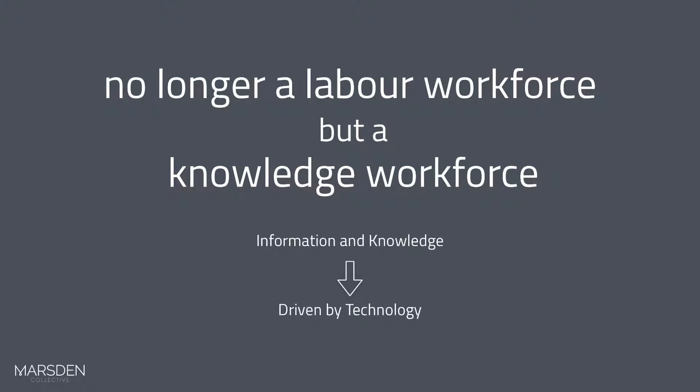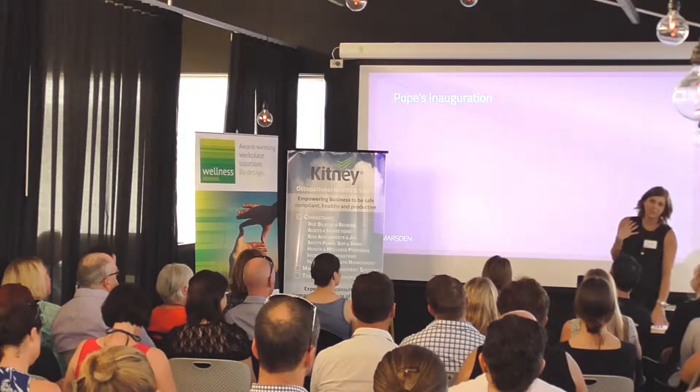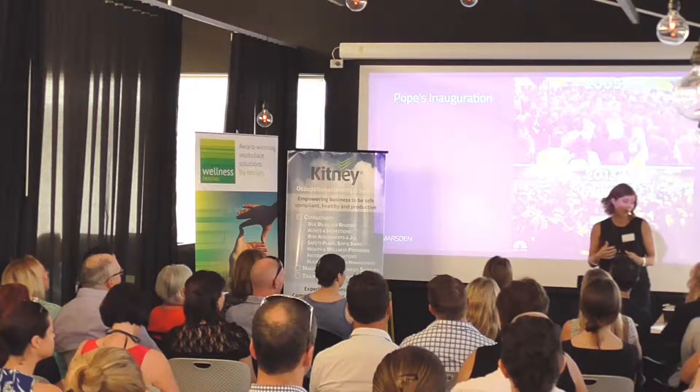We're no longer a labour workforce but a knowledge workforce — lots of information and knowledge driven by technology. A good example of how technology is changing is if we look at the Pope's inauguration. In 2005 there's very little technology happening. We've got one person with a flip phone. Eight years later in 2013, look at the volume of lights from phones. The advancements are happening quite rapidly.